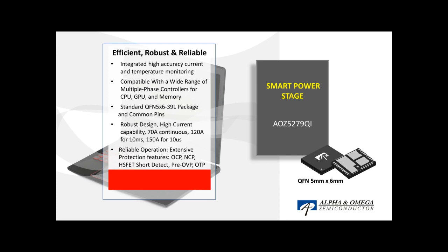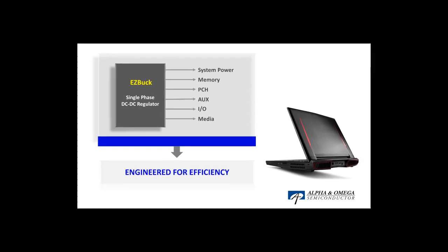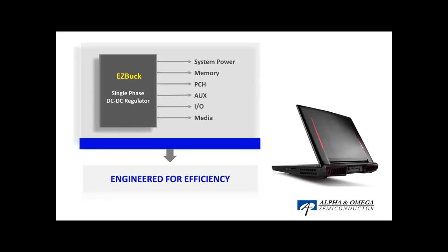The compatibility of the AOZ5279Qi with multiple platforms provides superior flexibility for gaming laptop design. In addition to Smart PowerStage, AOS also has a rich portfolio of single-phase DC to DC regulators for gaming laptops, named EasyBuck. The AOS EasyBuck family supports a maximum load current ranging from 6A to 30A with an input voltage range of 4V to 28V for gaming notebooks. New generation EasyBuck products support dynamic voltage regulation with VID for high power efficiency in both peak and light load modes.